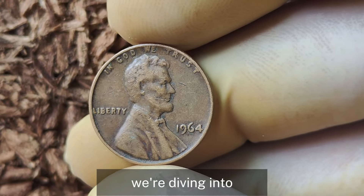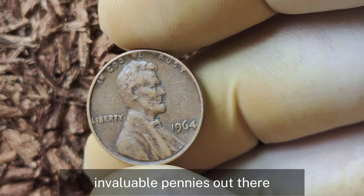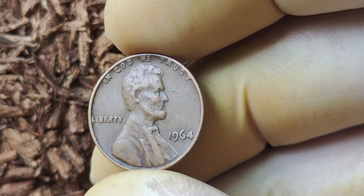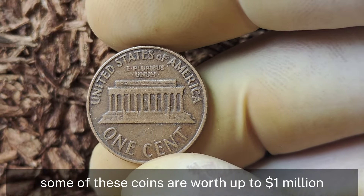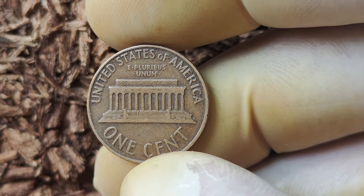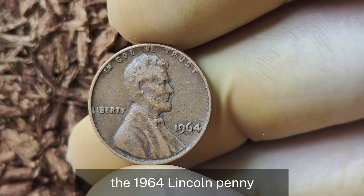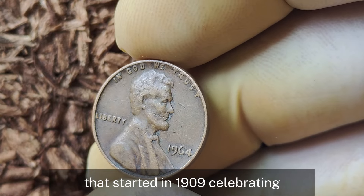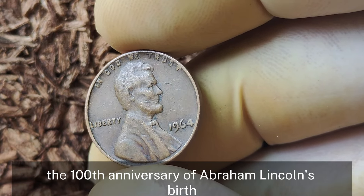Now we're diving into the fascinating world of coin collecting to uncover one of the most sought-after pennies out there: the 1964 Lincoln penny with no mint mark. Some of these coins are worth up to a million dollars. The 1964 Lincoln penny is part of the iconic Lincoln cent series that started in 1909, celebrating the 100th anniversary of Abraham Lincoln's birth.